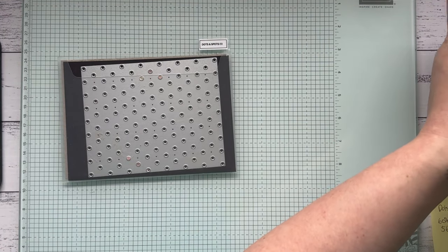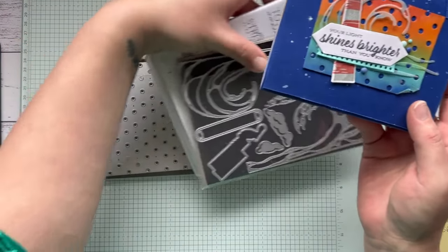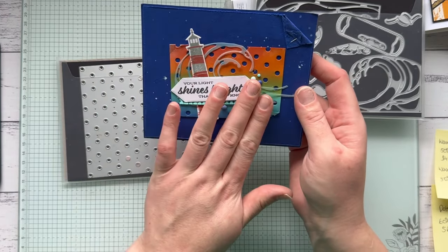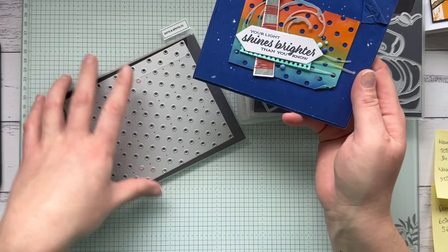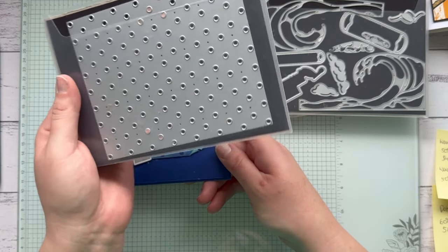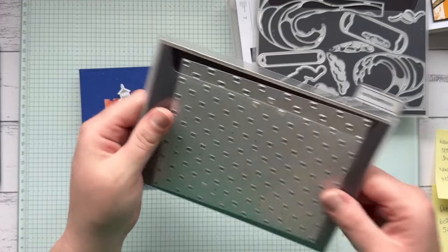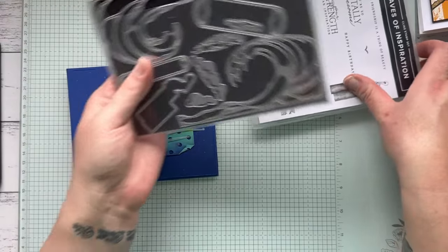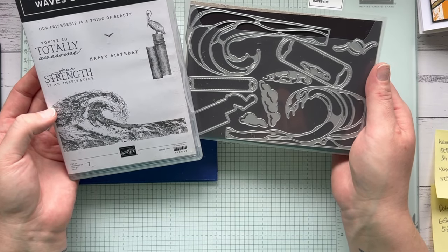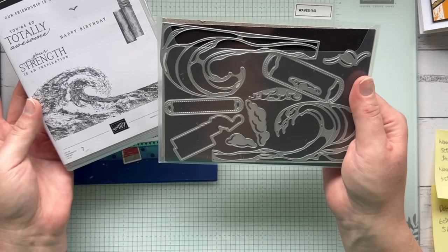The Dots and Spots die makes a really cool layered background — you can make a whole card background with it. It's 60% off, which is amazing — down from $56 to just $22.40. I would definitely grab it. I've also used the Waves of Inspiration bundle, which I loved and used heaps. The stamps are 50% off — down from $41 to $20.50 — and the dies are also 50% off, down from $60 to $30.